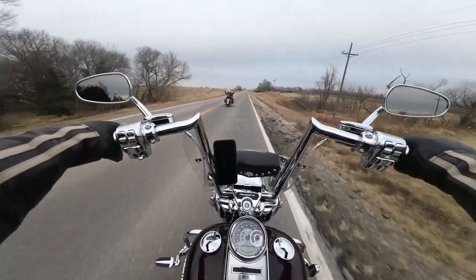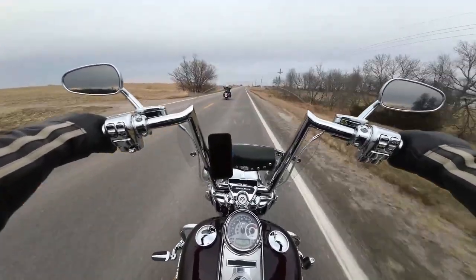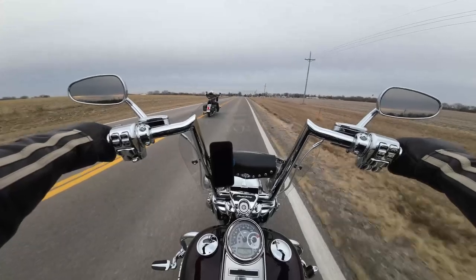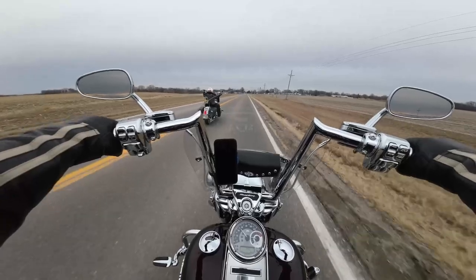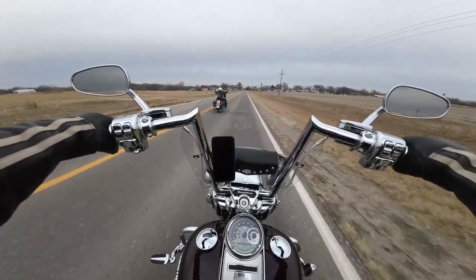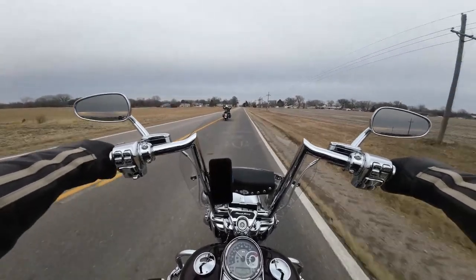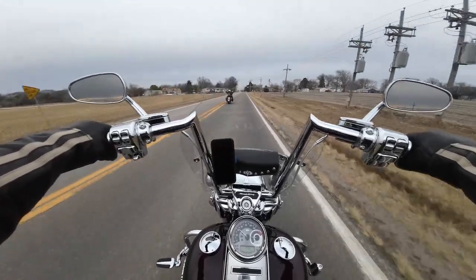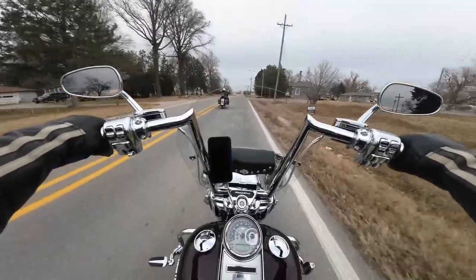So we took her bike in to get some warranty work done and I said hey guys, I don't have time to put these on, can you just do it? Thank you folks at Frontier! We went there to look at it for the first time and had absolutely no clue how long they were going to be — could have been a little shorter, could have been three feet past the end of the bike. I'm glad they're not. I think it worked out really, really good. This is really the first time I've ridden it since they were put on.